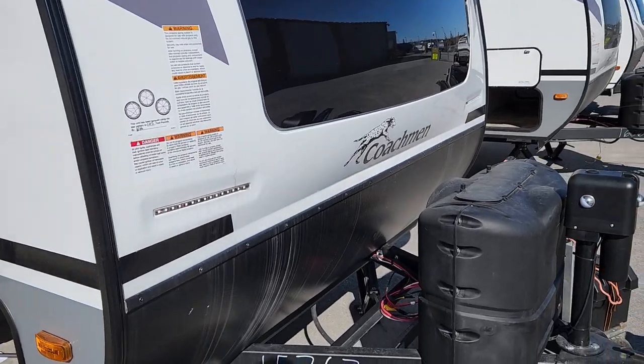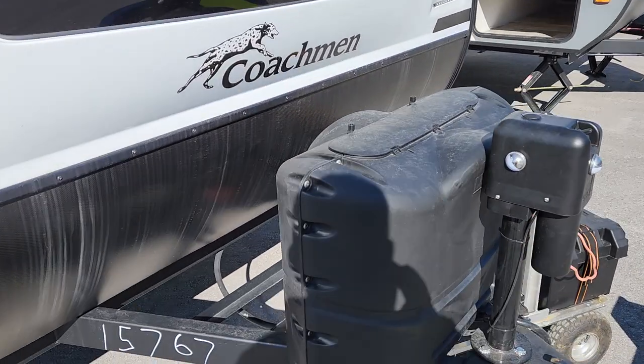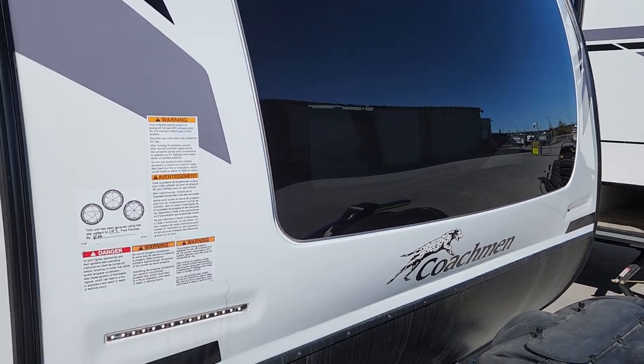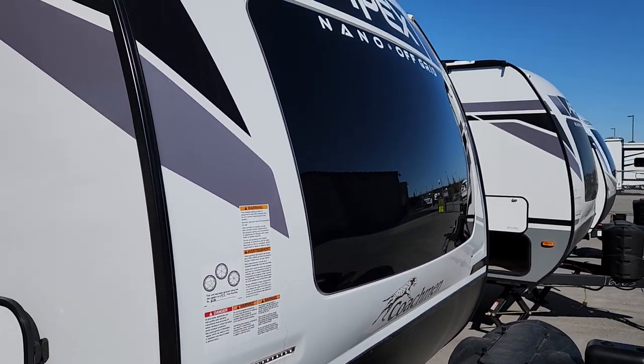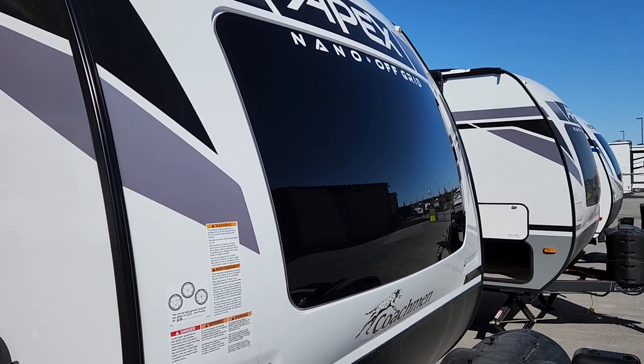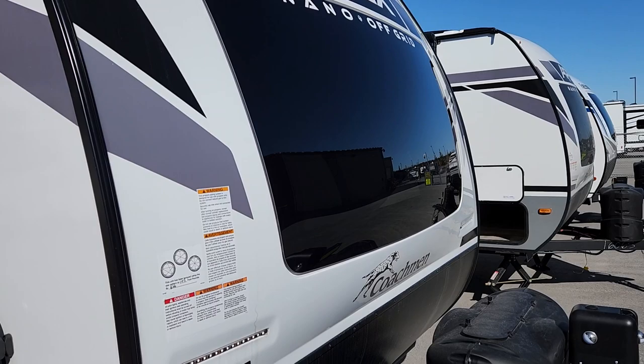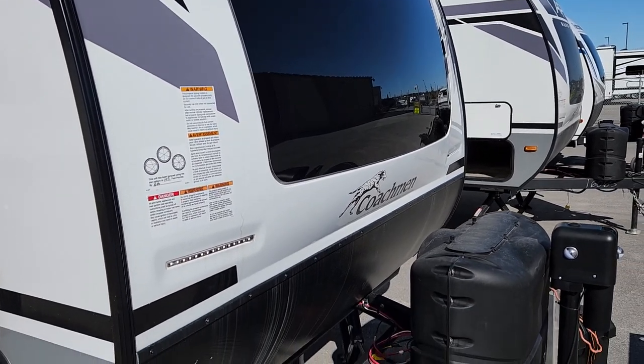Up front, something that's not a standard option from Apex but that we add to each and every Apex Nano is a front power jack. Because so many people are towing with an SUV and using a weight distribution system, it makes things a lot easier, and it certainly helps as we all get older with bad shoulders and bad elbows.